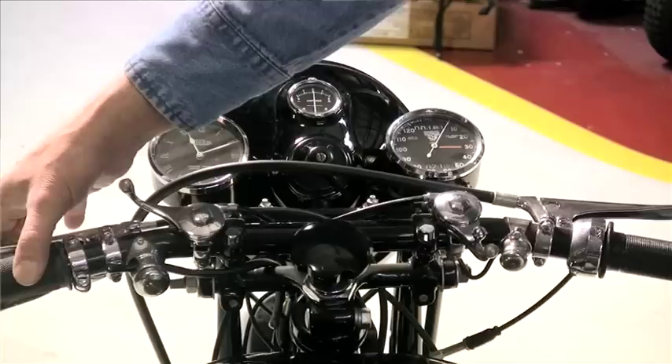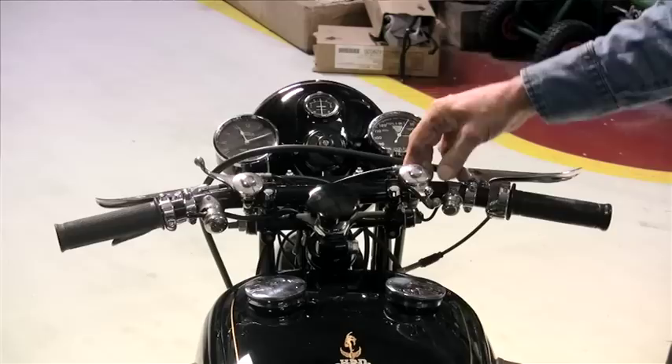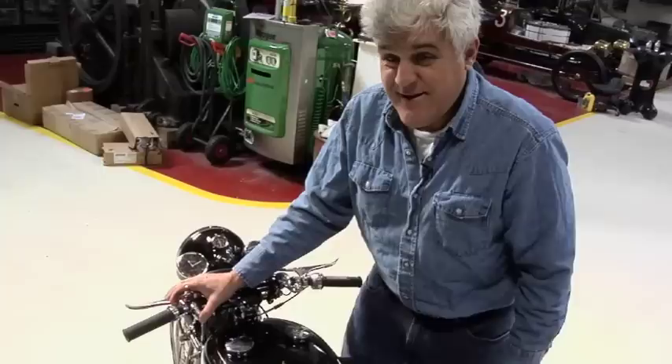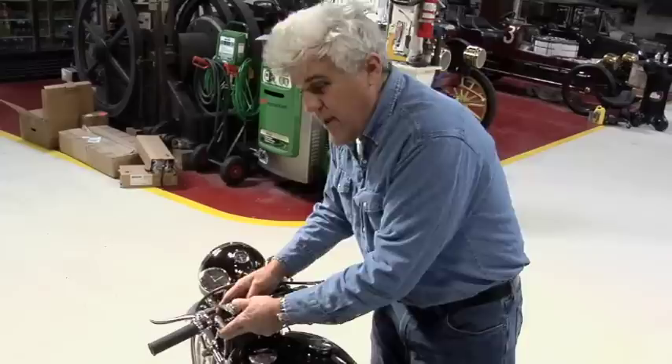You've got your clutch here, your brake here, twin chokes — one for each carburetor — your advance and retard, high-low beam, horn button. And believe me, people are going to get out of the way when they hear that coming. What you have to do is shut the motorcycle off and tell everybody to go 'shh' — and then restart the bike. So the horn, essentially, is useless.